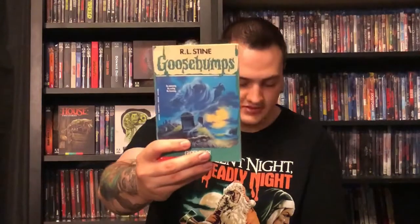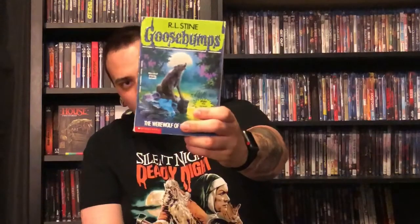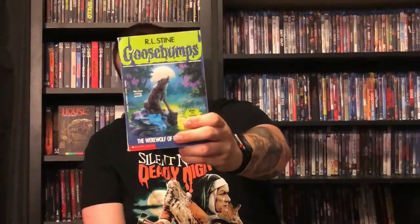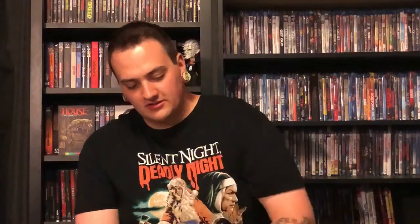Next up is Ghost Beach. And then the next one is The Werewolf of Fever Swamp — probably one of my favorite stories. This one used to creep me out a lot and is definitely one I really enjoyed reading.